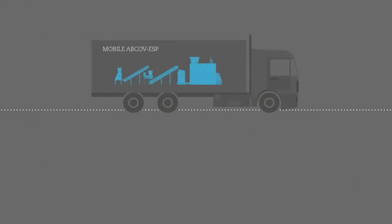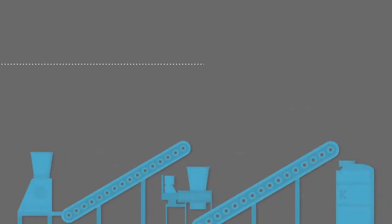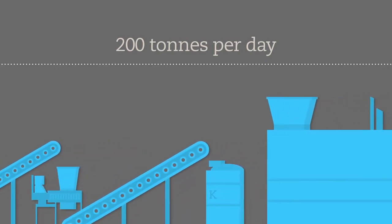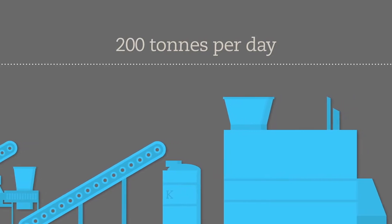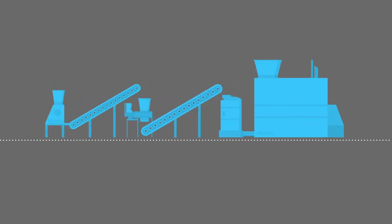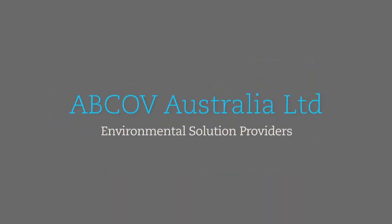The Abcov plants can be set up in two configurations: a mobile plant that can be moved from site to site, removing the need to transport toxic waste, processing up to 10 tons of asbestos per day; and a larger fixed plant that can process up to 200 tons per day, located near asbestos landfill sites as a waste processing depot. The setup cost is only a small fraction of other larger plants using existing technologies. The process takes as little as 30 minutes from start to finish — no other asbestos abatement solution can claim that delivery time.